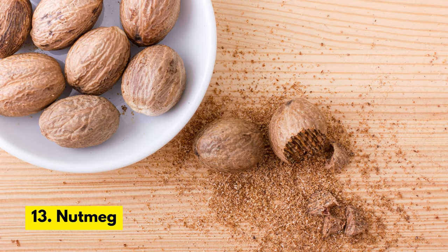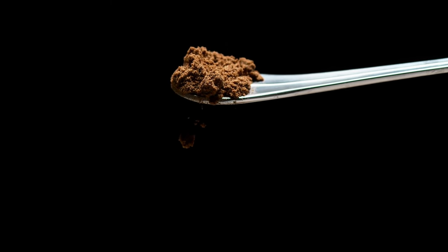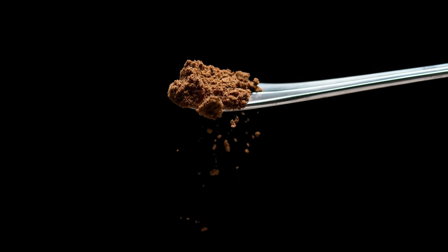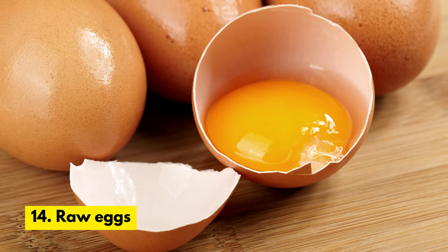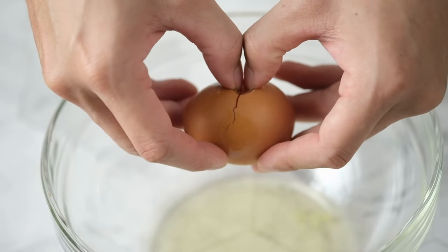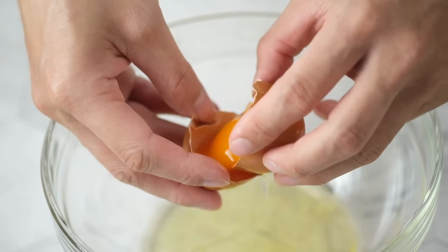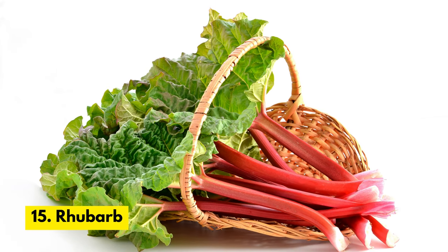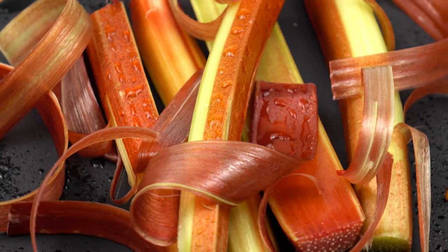Number 13. Nutmeg. Nutmeg can be toxic to cats if consumed in large amounts, and can cause symptoms such as tremors, hallucinations, and even seizures. Number 14. Raw Eggs. Raw eggs can contain salmonella or E. coli bacteria, which can cause food poisoning in cats. Number 15. Rhubarb. Rhubarb leaves contain oxalates, which can cause kidney damage in cats.